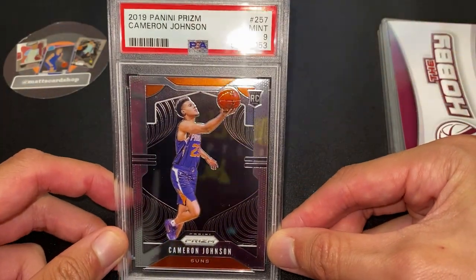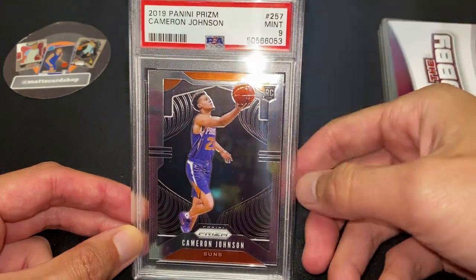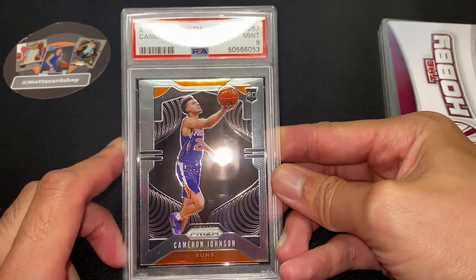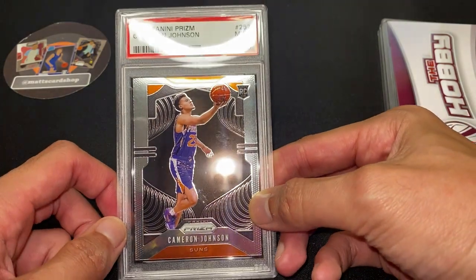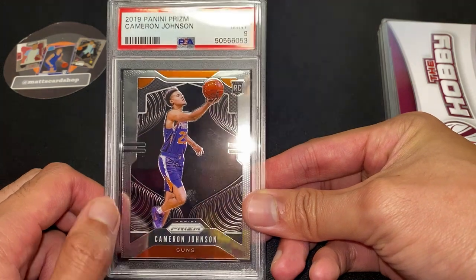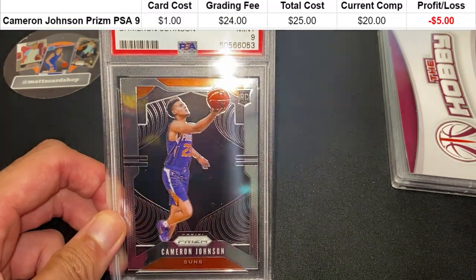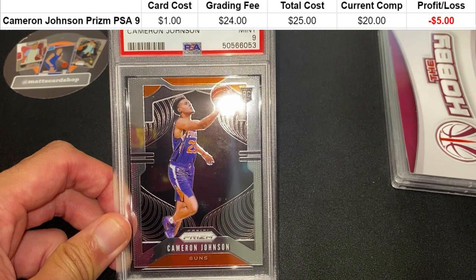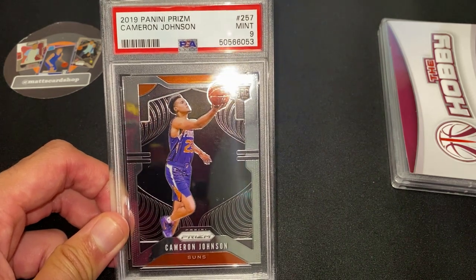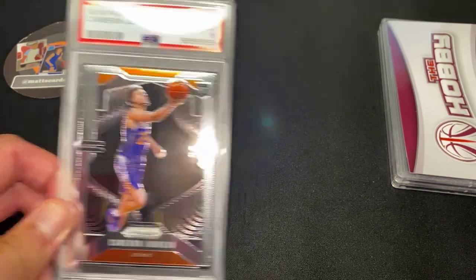Cameron Johnson Prism, PSA 9. I looked at it quite closely and it was hard to really fault it — must be some sort of scratch I'm missing. Unfortunately Cameron Johnson is no longer starting and is coming off the bench, so this card has been a negative for me. I got it for a dollar, grading fee was 24, so 25 total spend — and the card currently goes for 20 bucks, a five dollar loss. But I'm willing to hold it because I do like Cameron Johnson as that wing player who can shoot threes.